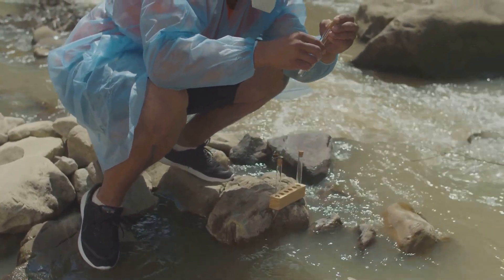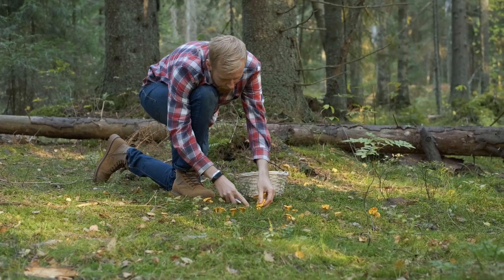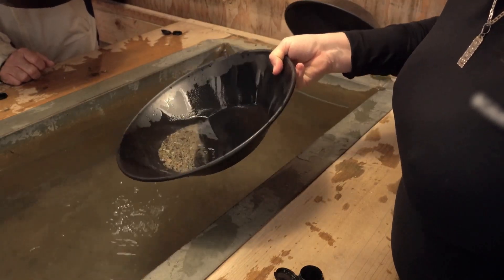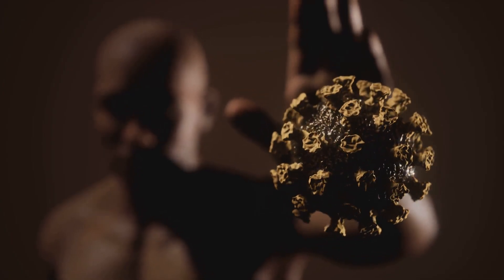As you embark on your gold prospecting journey, remember that it's not just about finding gold. It's about the thrill of discovery, the connection to nature, and the sense of accomplishment that comes with every pan of gravel, every target signal, and every glimmer in the sun. Happy prospecting, and may your pan always find gold.